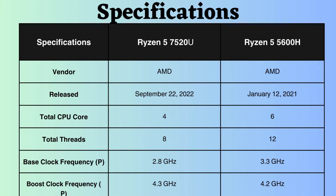The Ryzen 7520U was released 20 months after the launch of the Ryzen 5600H.